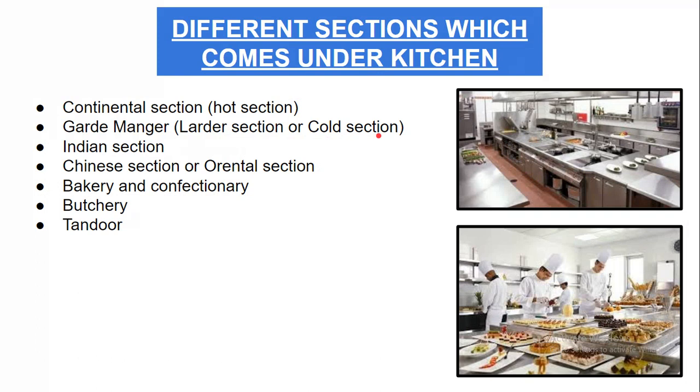The next section is the cold section of the kitchen, then the Indian section, then the Chinese section — also known as the oriental section. After that comes the bakery and confectionery, then the butchery and tandoor. You can see the specific video about bakery and confectionery via the pop-up screen.